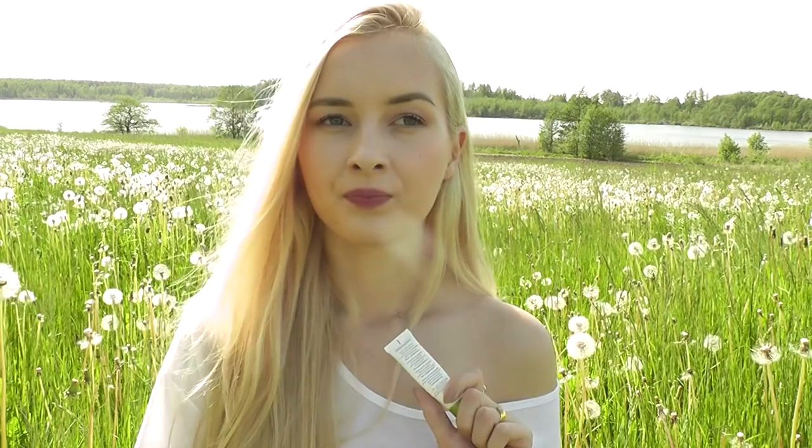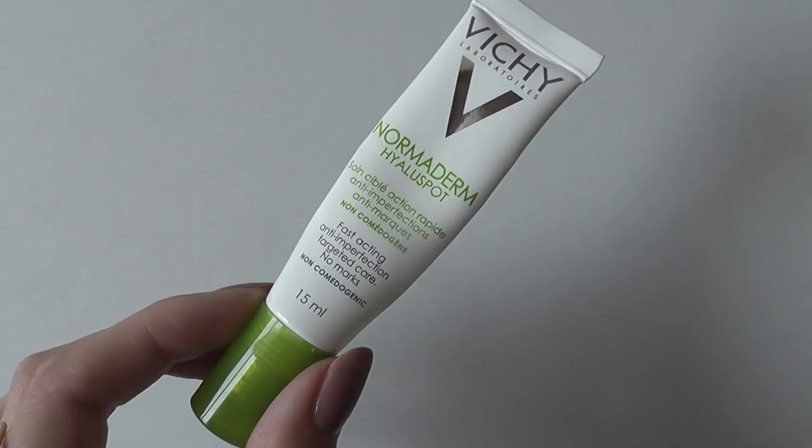Another product I would use on both acne scars and active blemishes is the Vichy Normaderm High Tolerance Fast Acting Anti-Imperfection Targeted Care. It's a gel and it comes with a metal applicator, which I think is really cool — it almost feels like an eye cream. I would use it just on the blemishes or blemish marks, not all over my face. When it dries you can almost peel it off — it's quite a sticky treatment so again I'd only use it at night.